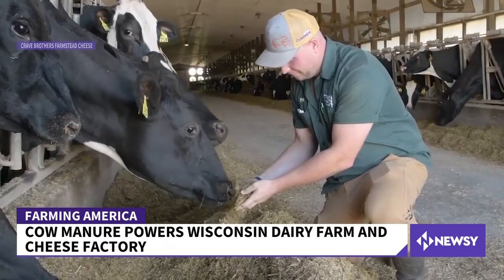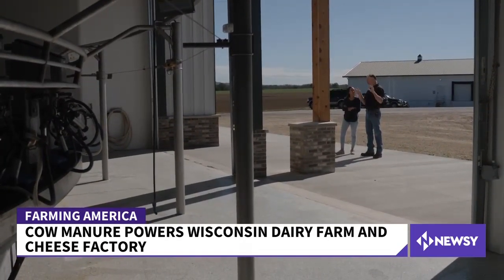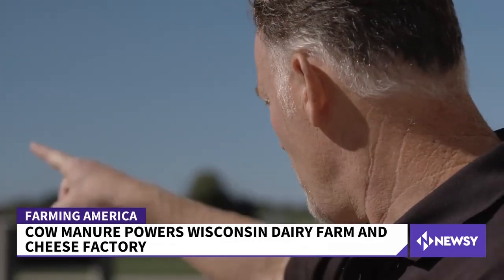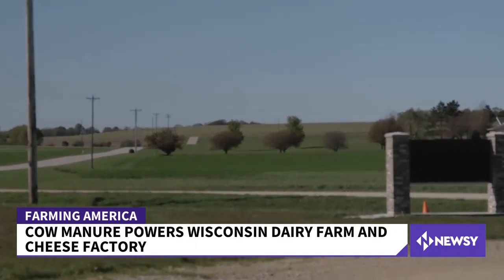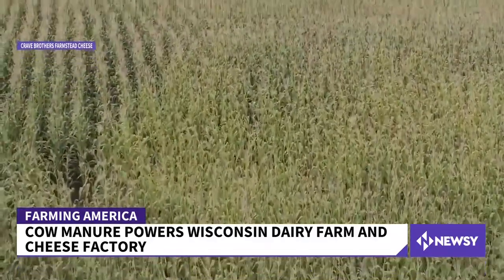There are other environmentally sustainable methods the brothers use with fewer roadblocks. We have 1,200 acres of cover crops planted right now in the middle of October — they're green and visible out there right now, and they're going to provide cover until next spring and some even beyond. Cover crops help keep greenhouse gases in the ground.